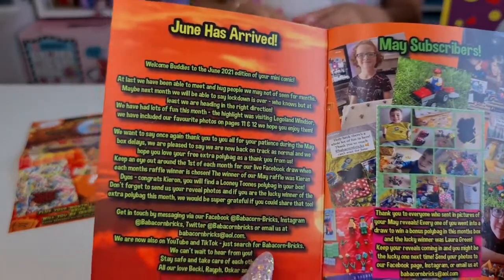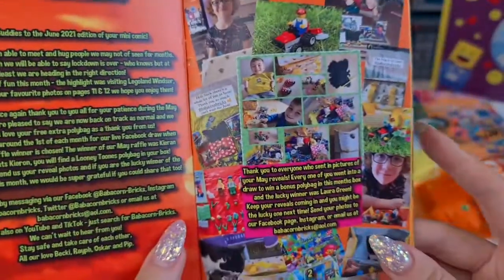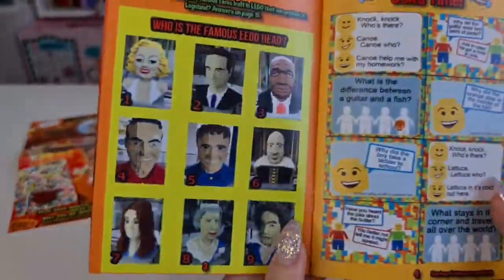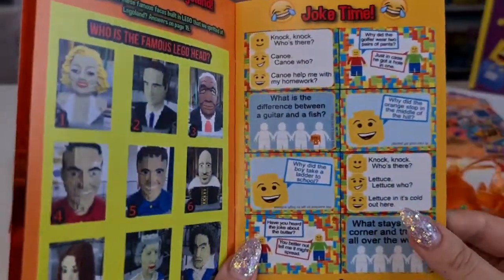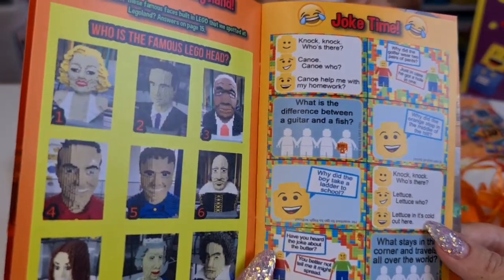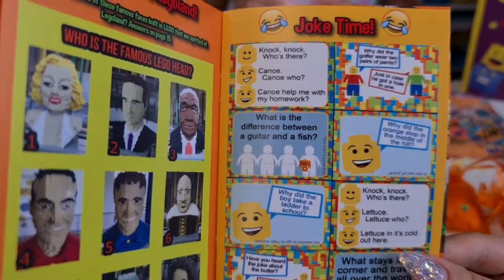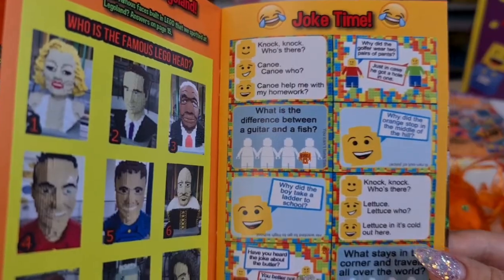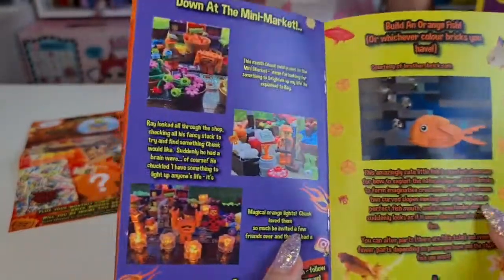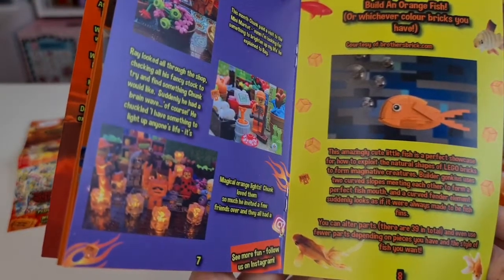Welcome buddies to the June 2021 edition of your mini comic! Here we have the Baba Corn Bricks buddies who have unboxed the subscription box — everyone loves it. We have some jokes: knock knock, who's there? Canoe. Can you help me with my homework? Why did the golfer wear two pairs of pants? Just in case he got a hole in one! That's funny!